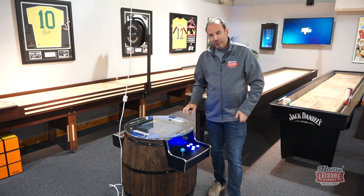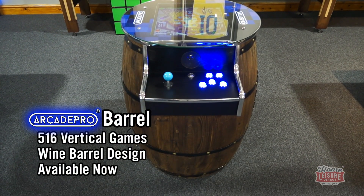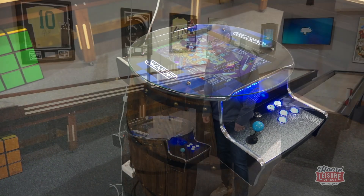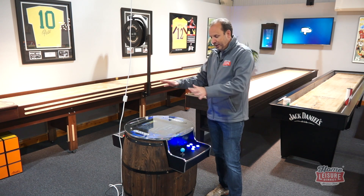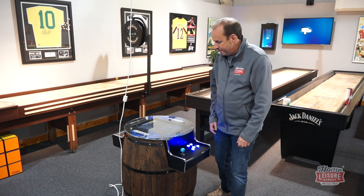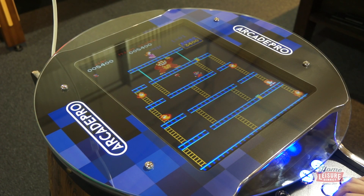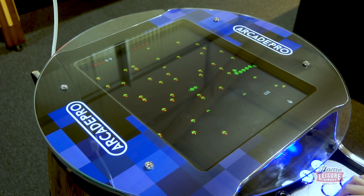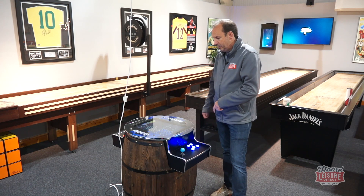New arcade machine time. First is the Arcade Pro Barrel, which I've stood next to here. It literally is a proper barrel shape — 516 games — and it's actually lighter than you'd expect, so it's pretty easy to move around. It's designed to play vertical games only, so classic games like Donkey Kong, Pac-Man, Space Invaders, Galaxians, Centipede, Millipede — they're all on there. It's two players, and it will flip between either side for two-player games.